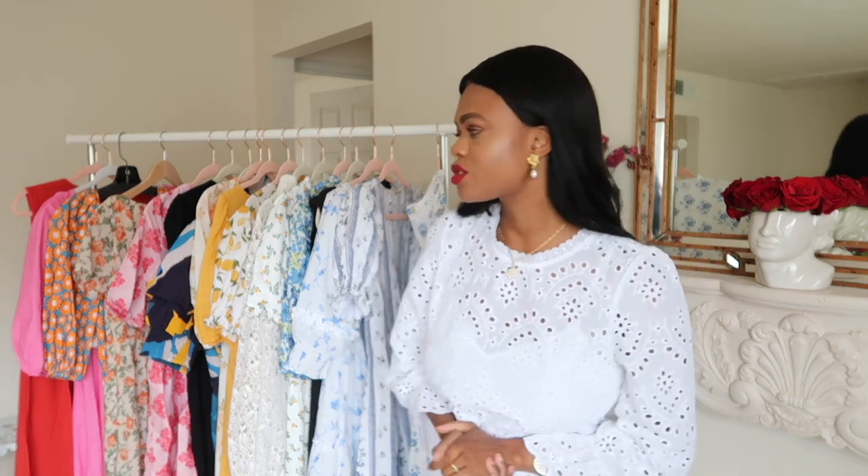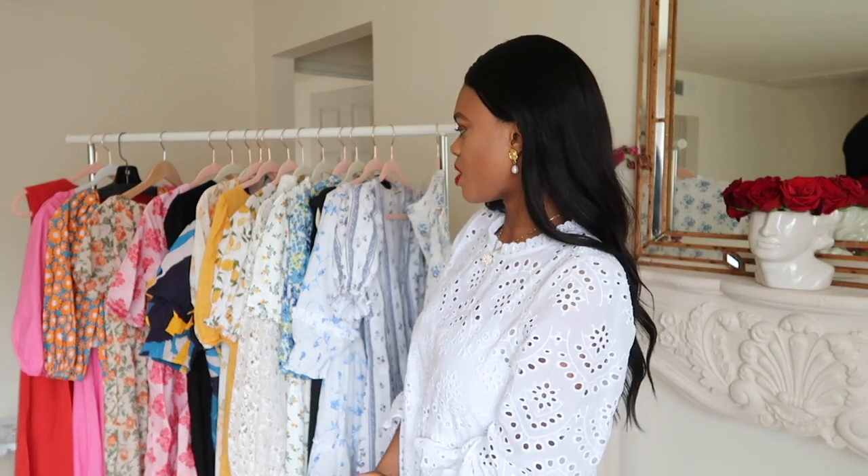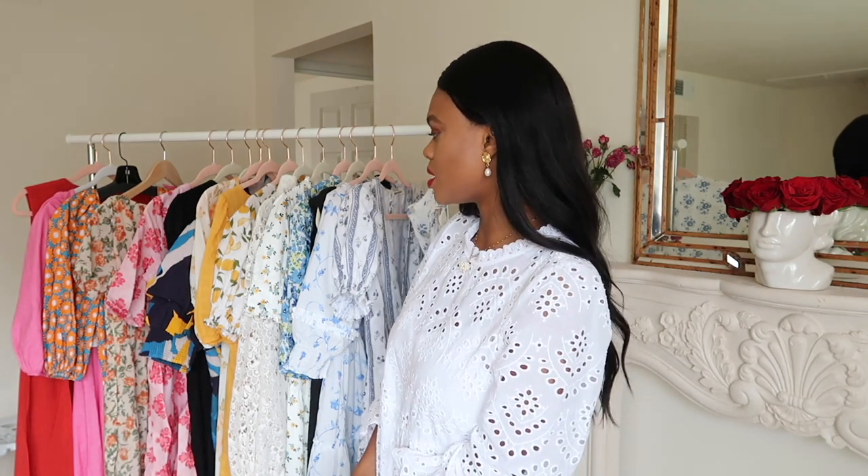Hello everyone, welcome back to my channel. Today I am back with a brand new and exciting video — it's all about the dresses that you need for spring. This is going to include a couple of dresses from last year, but I think you can find similar ones and I will link similar ones below.